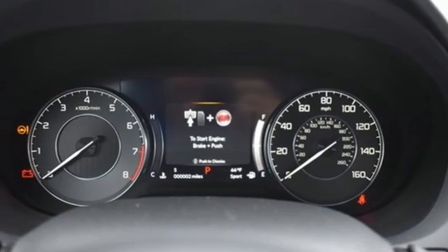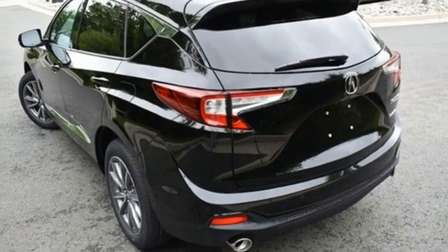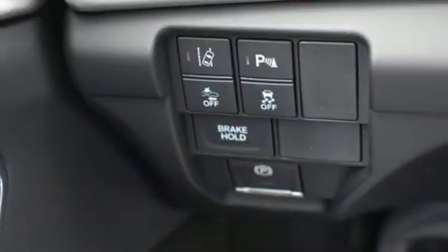Memory exterior door mirror settings, dual zone climate control, front and rear parking sensors, and turbo inline four-cylinder engine.